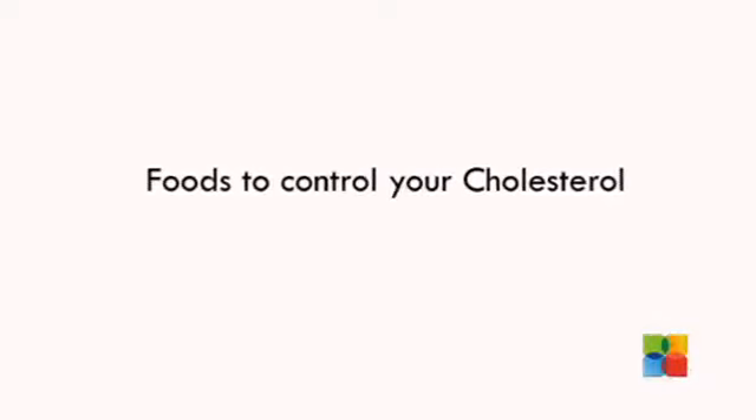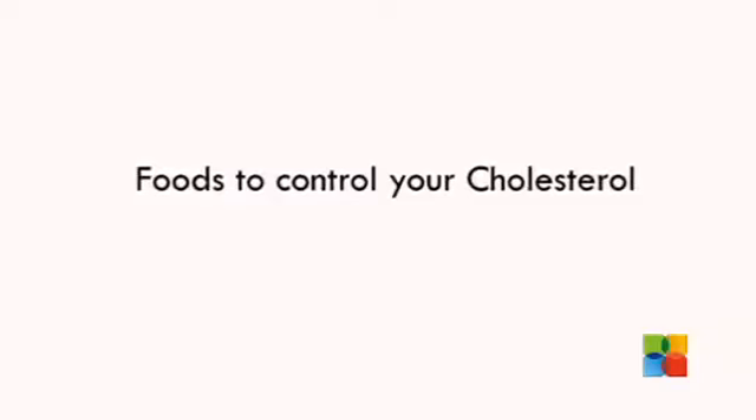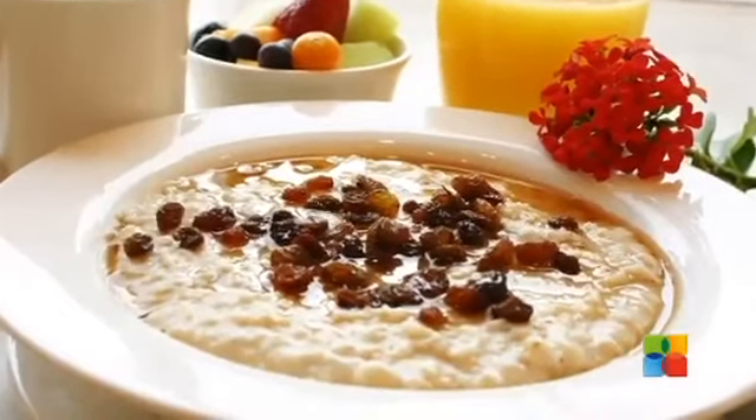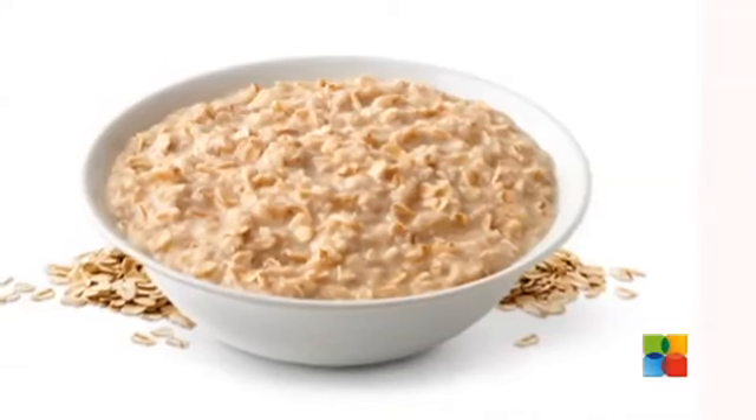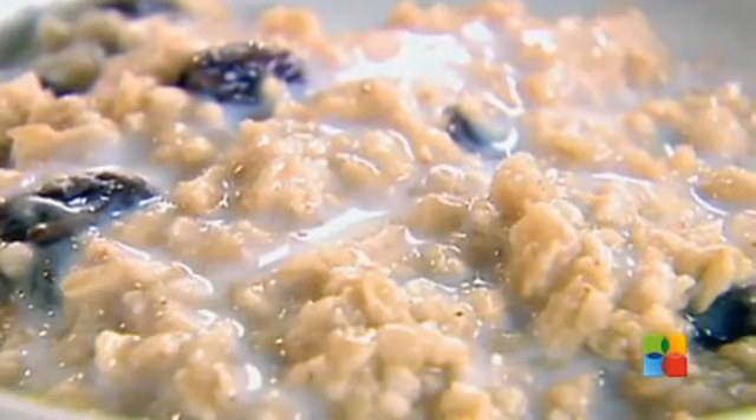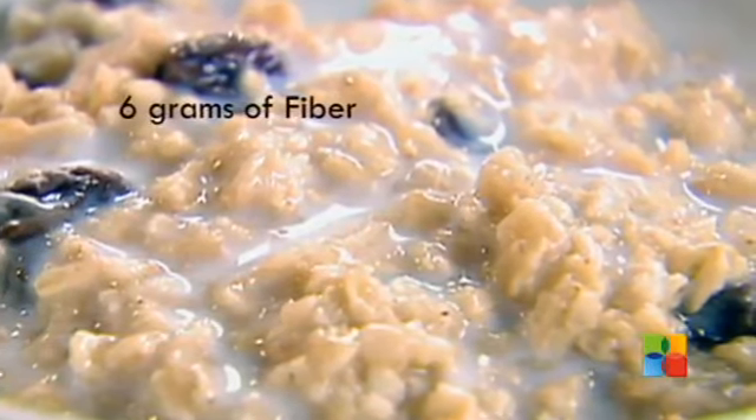On Dieting Right today, we'll see foods that help you control cholesterol. Oatmeal and high fiber foods: oatmeal contains soluble fiber which reduces the absorption of cholesterol in your bloodstream. Eating 1.5 cups of cooked oatmeal provides 6 grams of fiber.